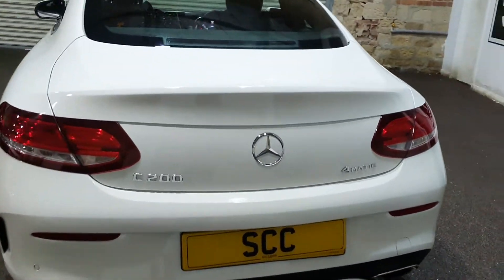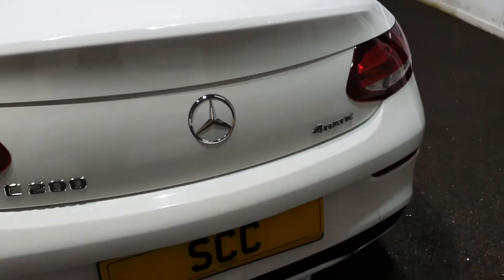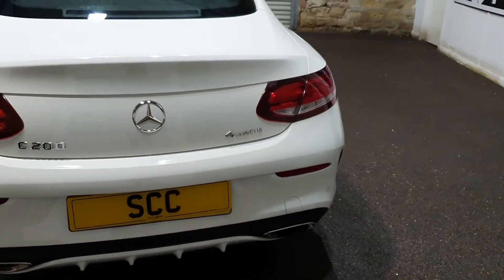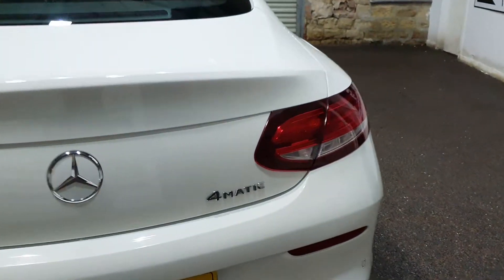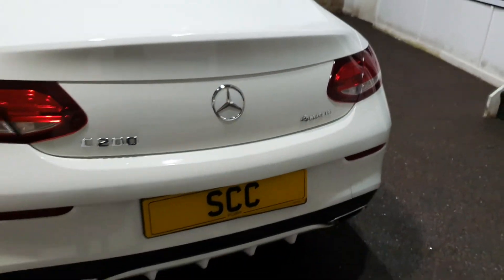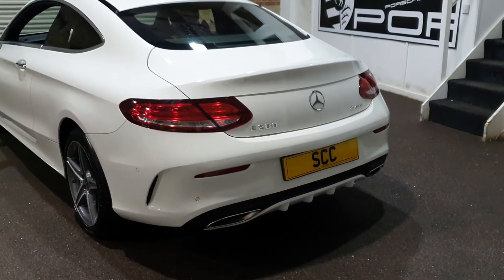The car has a reversing camera which, on the coupe, is nicely hidden behind the badge — it actually flips open and the camera sticks out from behind that badge to show you what's behind you when parking. And there we go, the 4MATIC four-wheel drive system. The AMG gets that more aggressive body kit, which you can see on the back of this car.